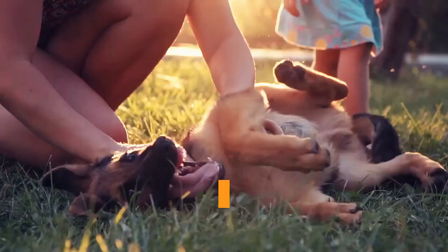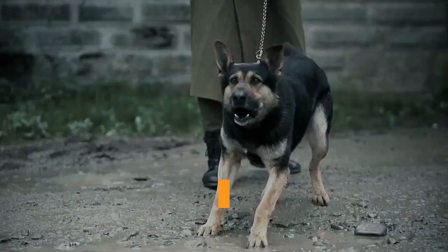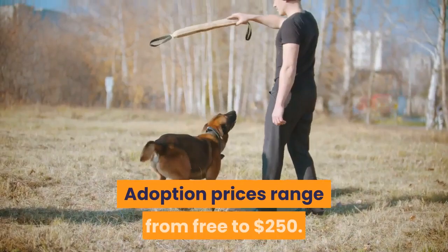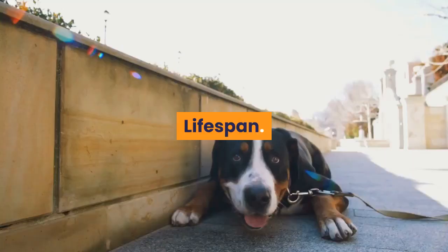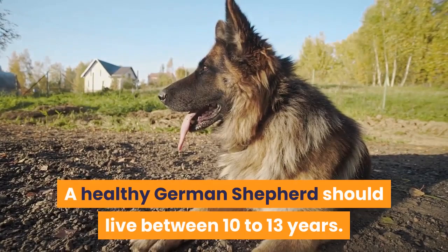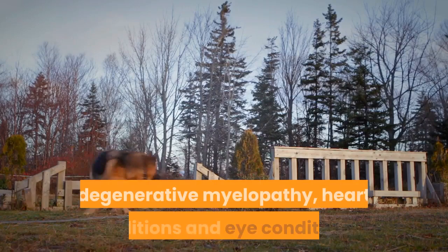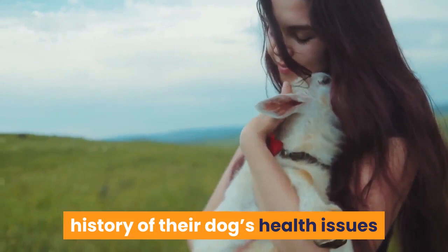Price: a short-haired German Shepherd costs between $500 and $1,500 — the better the pedigree, the more expensive the puppy. Many German Shepherds do end up in shelters, with adoption prices ranging from free to $250. Lifespan: a healthy German Shepherd should live 10 to 13 years. Health concerns include hip dysplasia, degenerative myelopathy, heart conditions, and eye conditions. A good breeder should have the full health history and clear eye tests and hip scores.